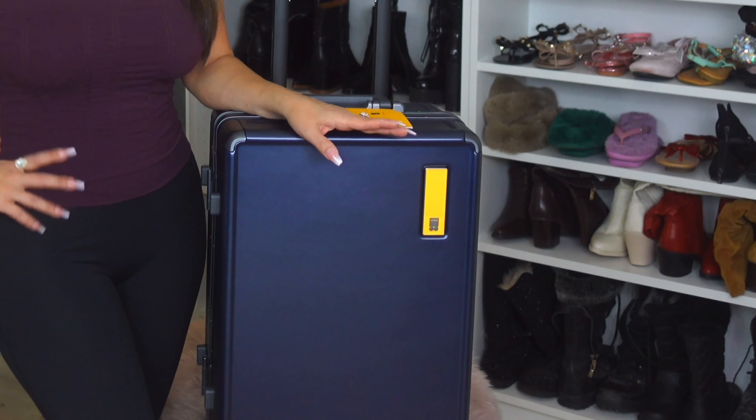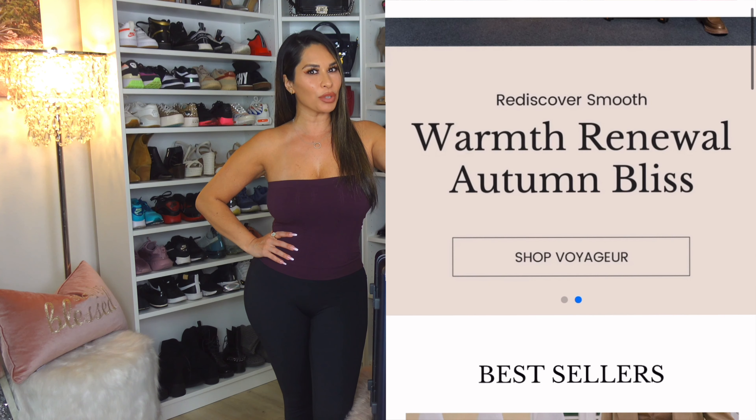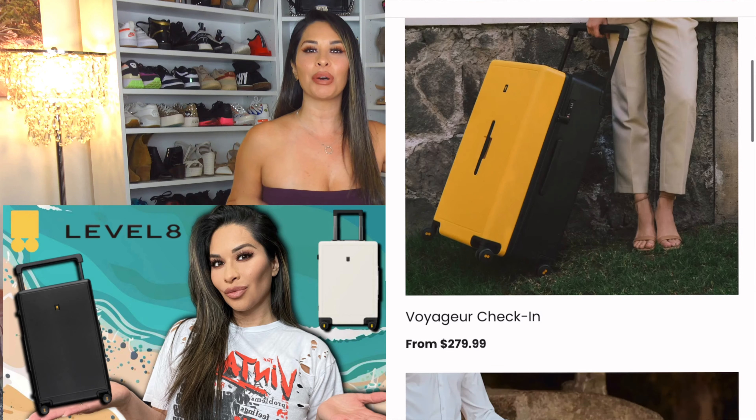Hey everyone, welcome to my channel — this is A Day with Destiny. Thank you so much for being here. On this channel I post hauls, vlogs, and also unboxing videos. Today I'm working with the brand Level Eight. I've worked with them a couple times before — I'll link those previous videos below in the description so you can check those out too.